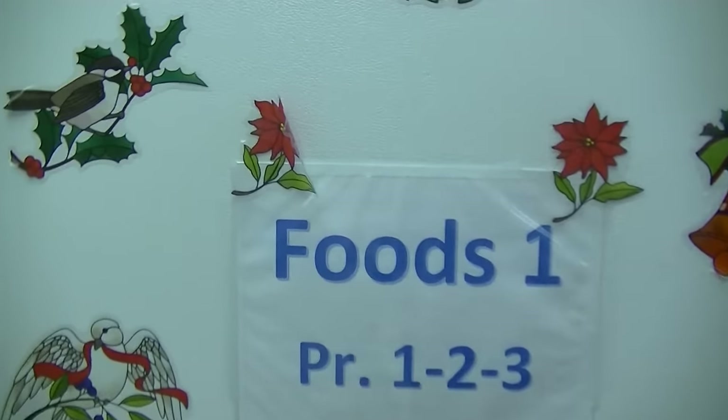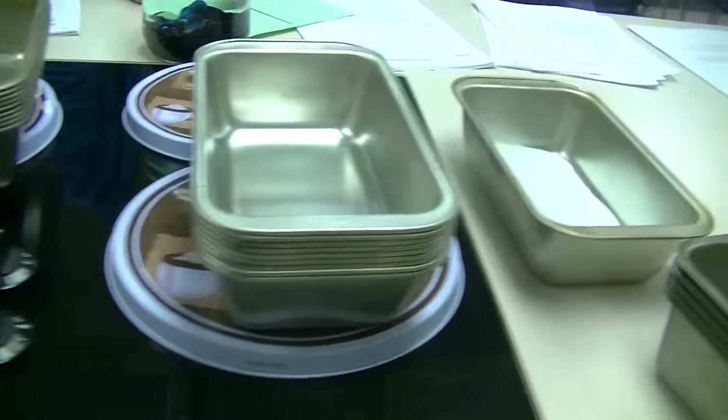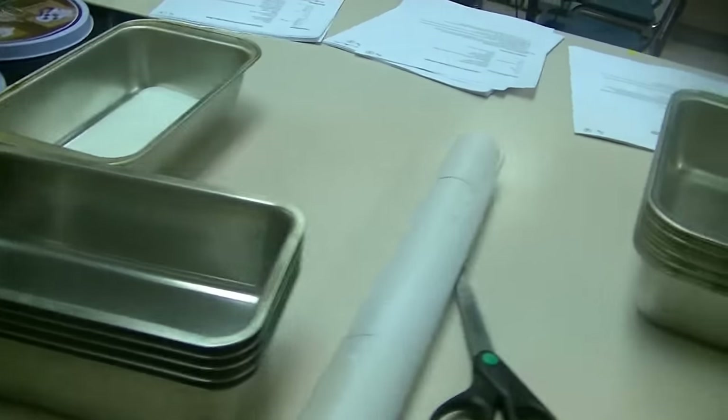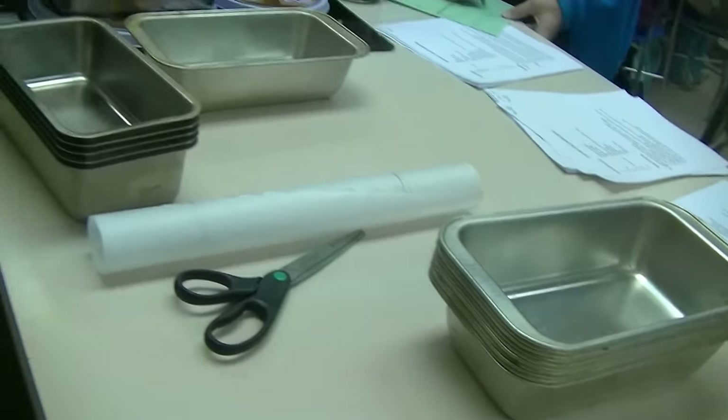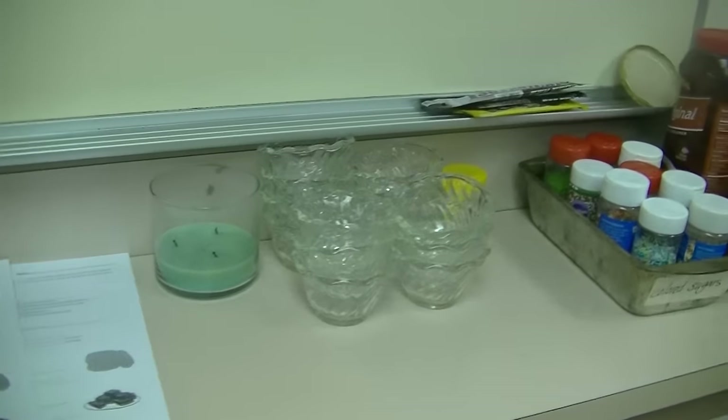As a freshman you can sign up for Foods One and Foods Two. In Foods One, we work on various areas like fruits and vegetables, baking, quick breads, cookies, cheese, milk, dairy, and things like that. You'll also learn basic information on how to work with your recipes — how to read them and follow them.